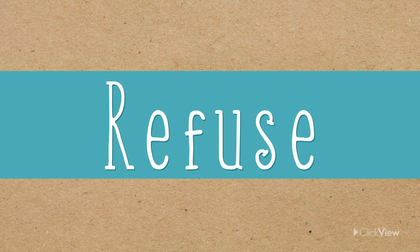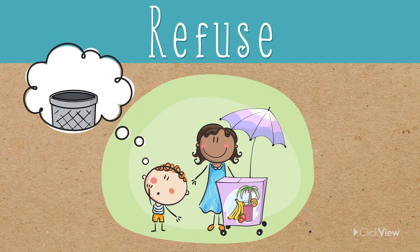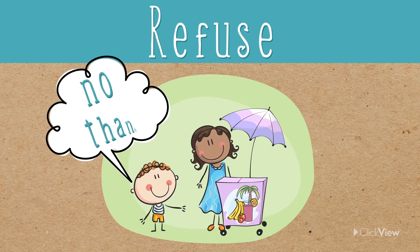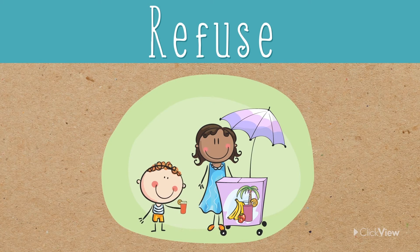Refuse means saying no to things we don't need. When you're about to use something that you're probably going to throw away straight after, like a plastic straw, think: do I really need to use this? If the answer is no, then say no thanks. Instead, you could drink your smoothie with a reusable straw, or even better, no straw at all.